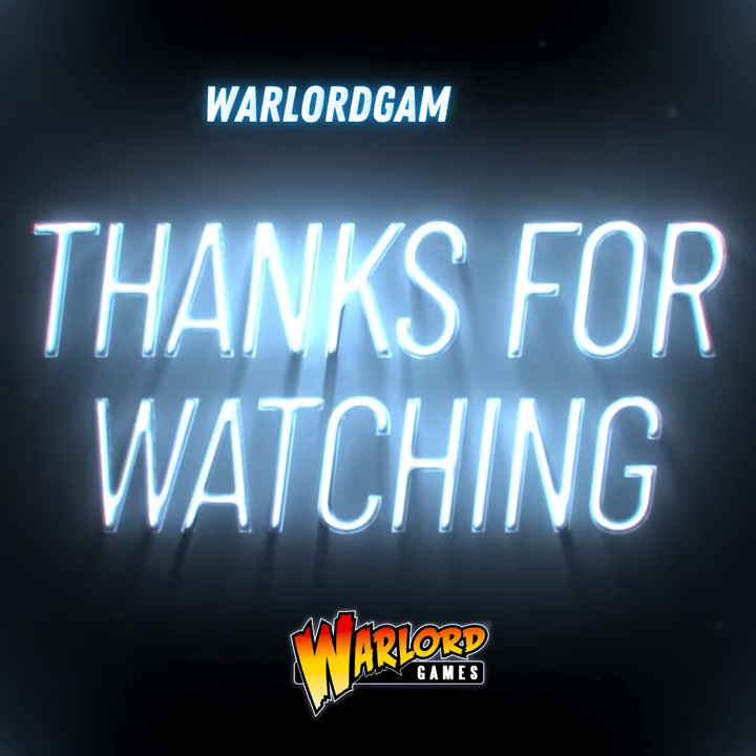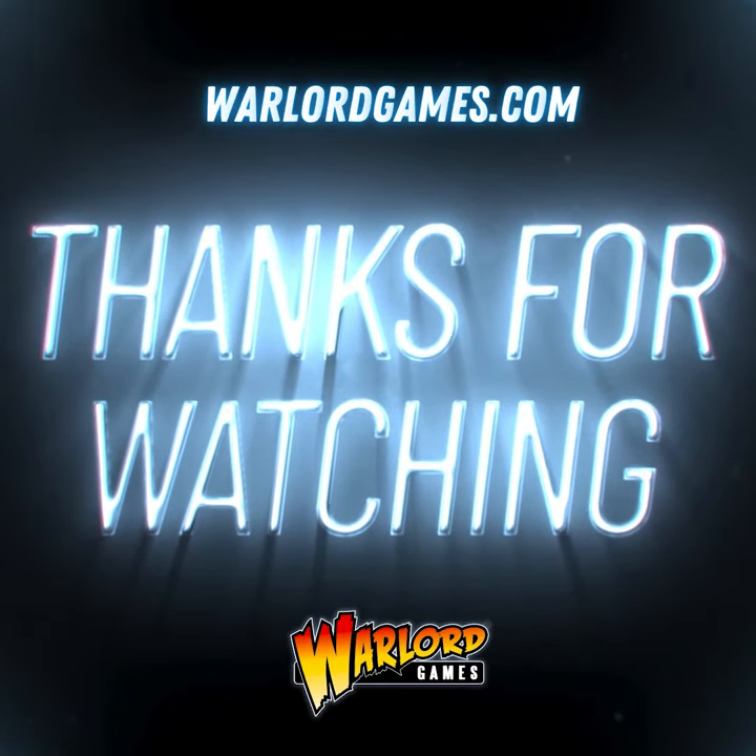Well, thanks for bringing it in to show us. No, you're welcome. See you next time. See you then. Bye.